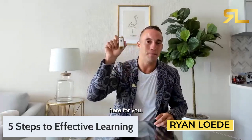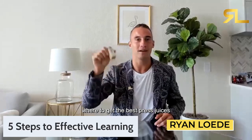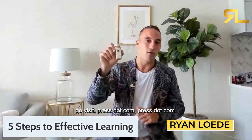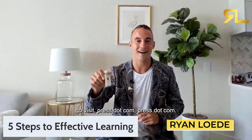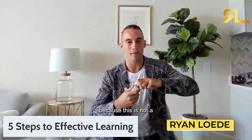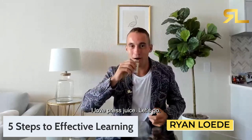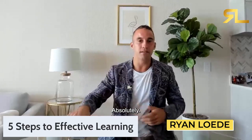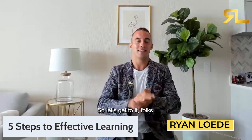Before I go any further I want to take this ginger shot. This training video is sponsored by Pressed Juicery — go visit pressed.com for the best pressed and drinkable juices. There's no code because this is not actually a sponsored video, but I love pressed juice. Let's go — five steps to effective learning.